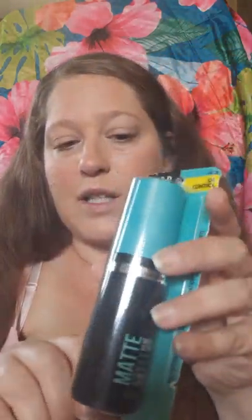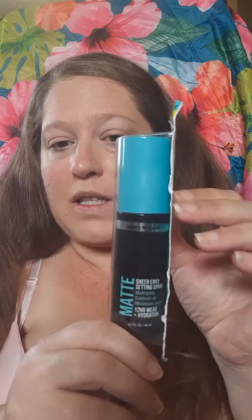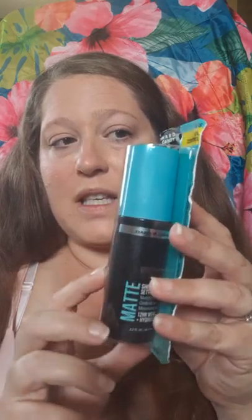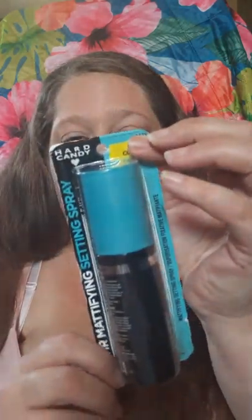So I ran out of my little mattifying setting spray. This stuff is so great — if you need a matte setting spray, this is the one because I love it. That was just full price; I had to pick it up because my other one was gone.